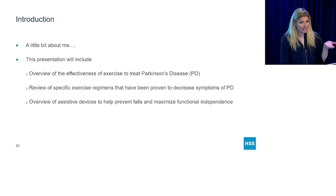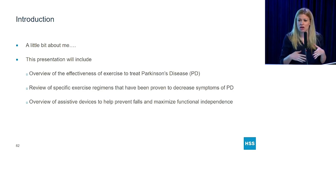A little bit about me. My name is Karen. I got my doctorate in physical therapy back in 2006, and part of my doctoral program was to specialize in a topic. I chose neurological disorders and did an affiliation at the Adele Smithers Parkinson's Treatment Center out in Old Westbury, Long Island. I exclusively treated Parkinson's patients and did a lot of research in the field, and I've been treating patients ever since.